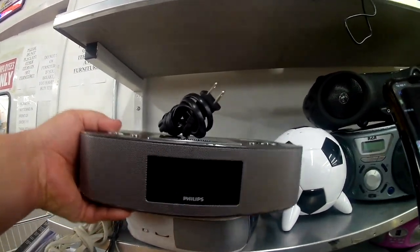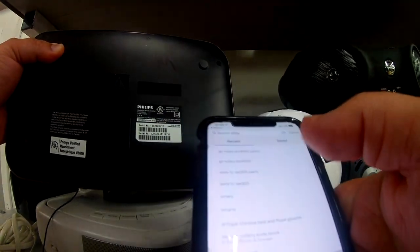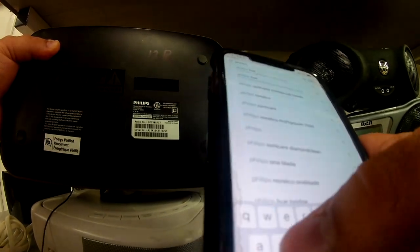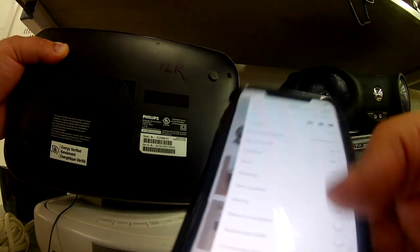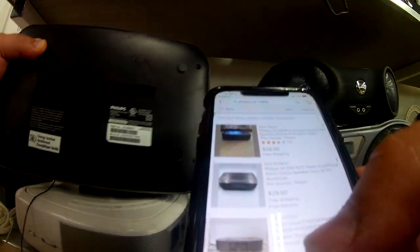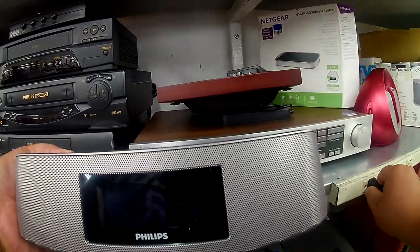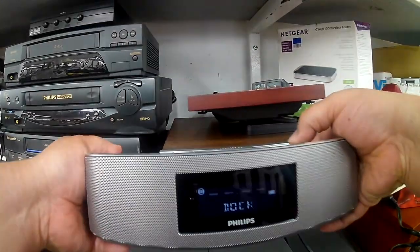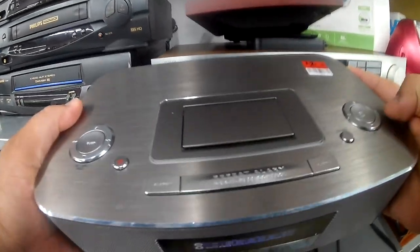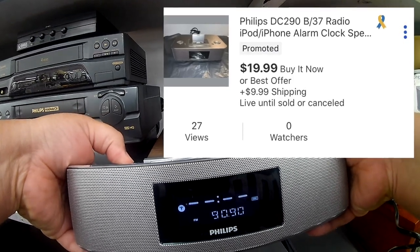One of the first items I came across was the Philips DC290 radio, iPod, iPhone alarm clock. This uses a 30-pin iPod and iPhones. Upon checking it on eBay, I saw these were going between $20 and $30, with quite a few items being sold consistently — a popular item that people are looking for and buying. For the truth — will it power on, does it work? They have a test strip over here. I plugged it in and it turned on. I played around with the radio. The FM signal was sort of weak in the brick building, but I tested it at home and the FM signal was a lot stronger there. Overall this cost me $5.99 — it had a red sticker — and I listed it on eBay for $19.99 plus shipping.